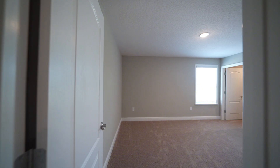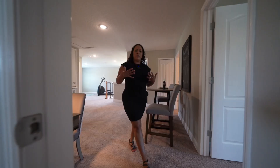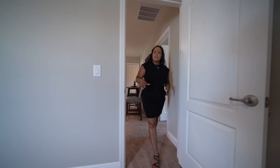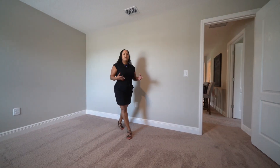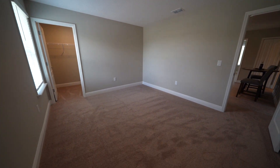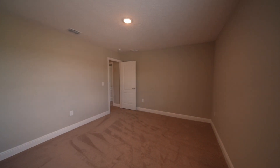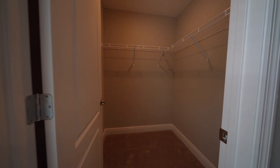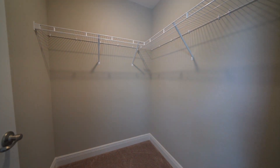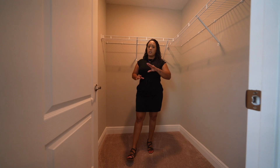Now we're checking out bedroom number three. All the bedrooms are close together on the second floor. This is another standard-size room — really spacious, you can definitely fit a queen size bed. There's natural light coming in and another walk-in closet. So already two of the bedrooms have walk-in closets, with one having the standard size.